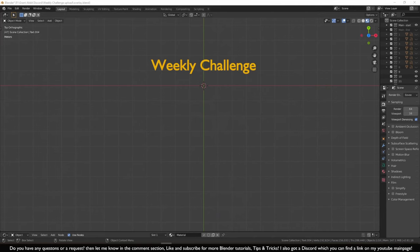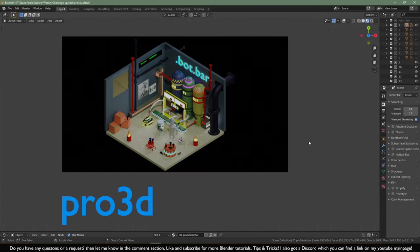Welcome back to Weekly Blender Competition number 9, where we're going to choose first, second, and third place winners. The subject for this week was to create a special drinking bar. We have eight wonderful entries, and I really appreciate that you guys have joined. The first entry is from Pro 3D — in the Discord you just say 'weekly challenge special drinking bar.'